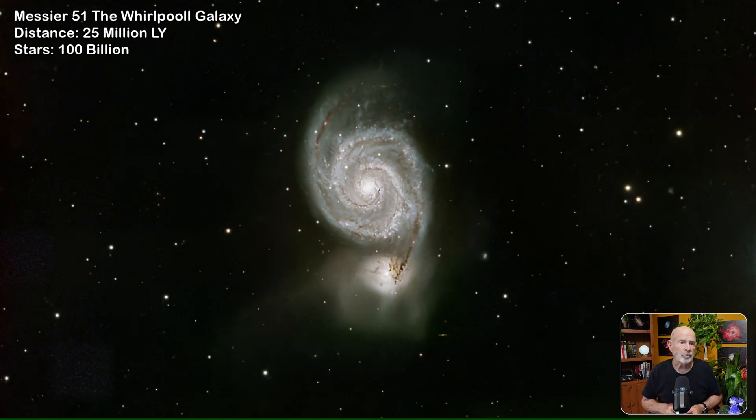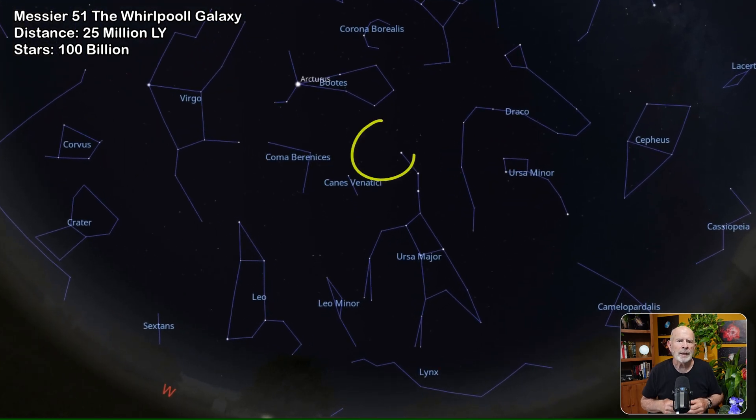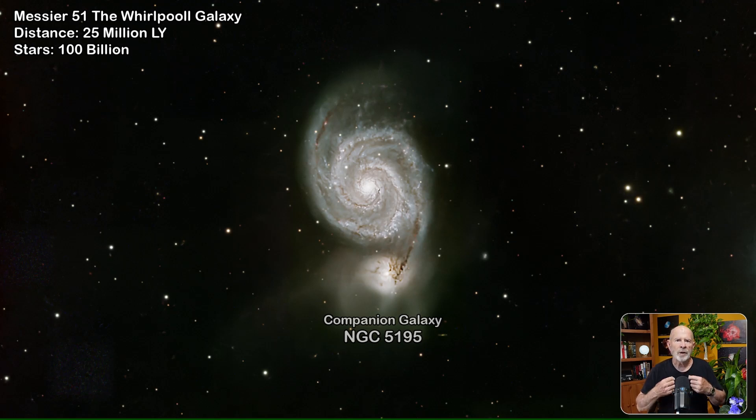Not too far away in the sky, Messier 51 — the Whirlpool Galaxy — is about 25 million light-years away. This grand spiral galaxy can be easily seen through small telescopes and decent binoculars. It is located near the Big Dipper in the constellation Canes Venatici and contains about 100 billion stars. Interacting with it is a dwarf galaxy called NGC 5195, sometimes also known as the Question Mark Galaxy.